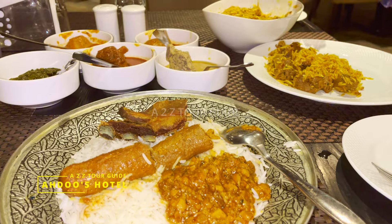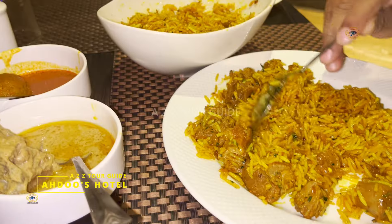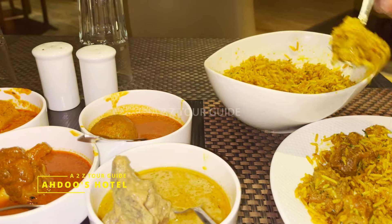Other than Wazwan, we also ordered their mutton biryani, and it was equally tasty — with a very subtle aroma of ghee bursting in your mouth with every bite.